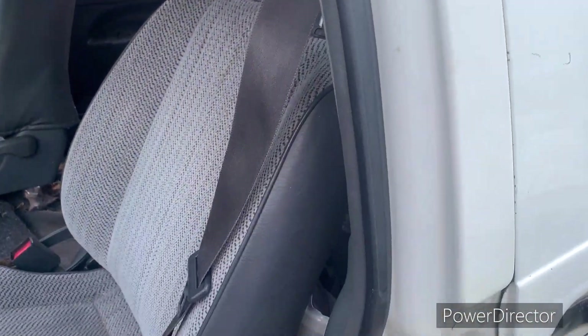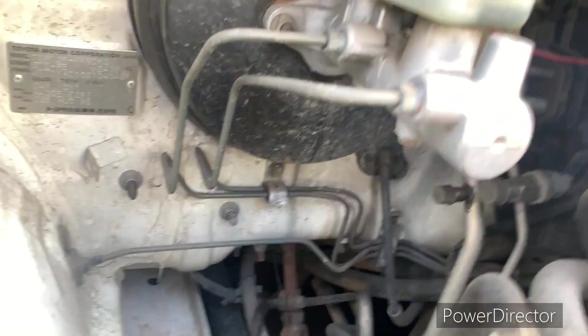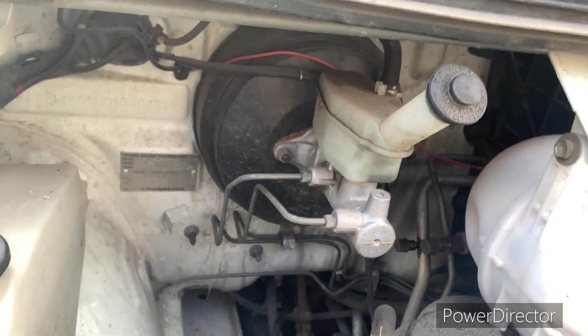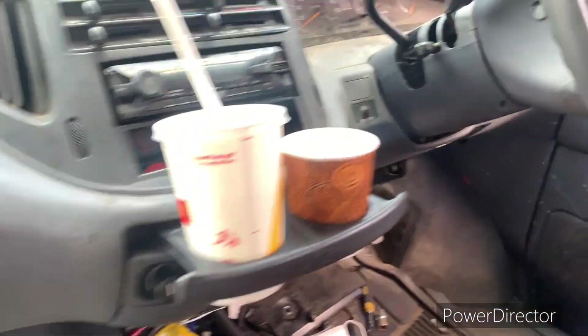Seatbelts for every passenger, dual front airbags, and there's an ABS braking system — though I don't think I got mine. These features were considered relatively advanced back in the day and were aimed at improving passenger safety.